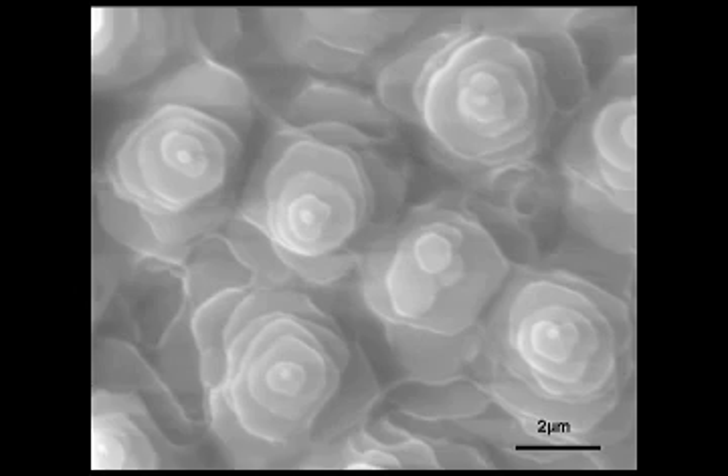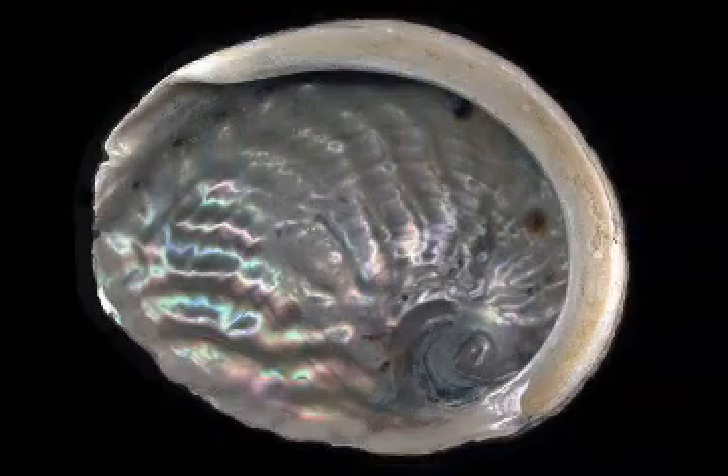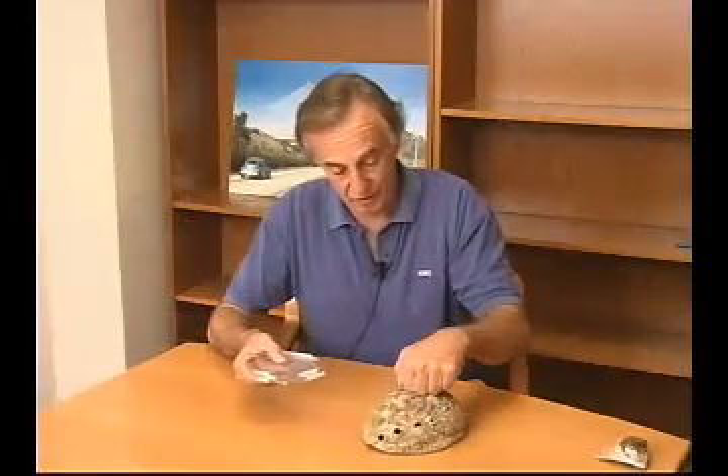This organic glue has viscous properties — the tiles slide with respect to each other, and the integrity of the material is maintained. When the shell is struck, rather than the tiles breaking completely, they slide, because we have this organic glue.